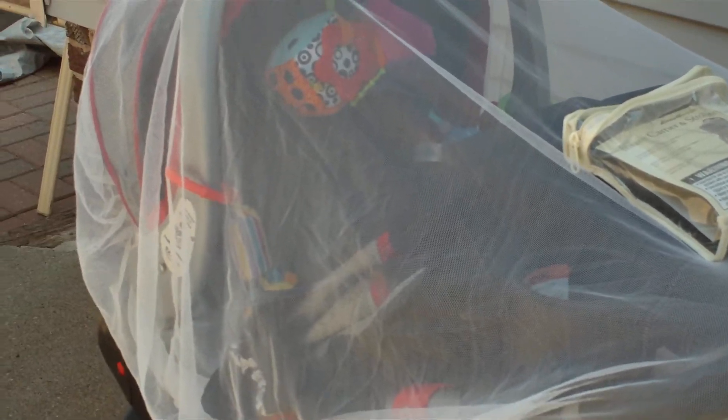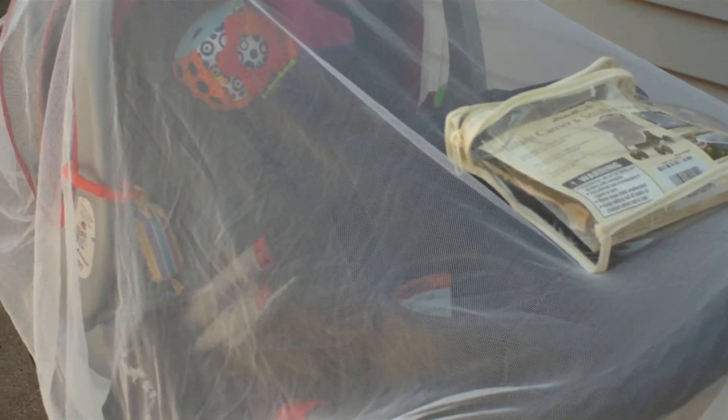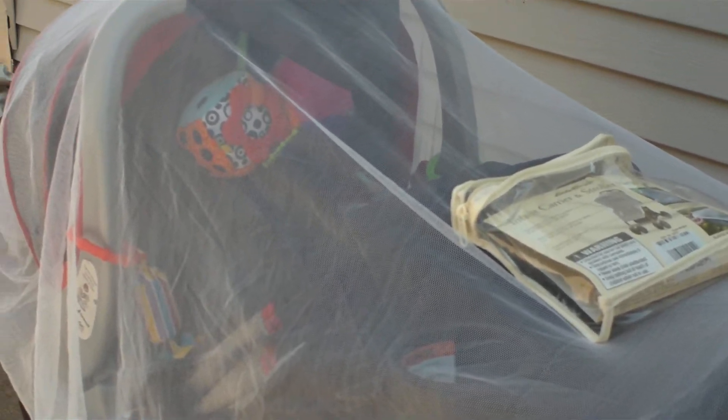We took it 4th of July when we were outside — it protects from anything. Even those really little bugs that bite. This has kept them away from her without blocking her view, like a blanket would. I got this at Target, and I don't remember exactly how much it cost, but I'm going to say it was around 5 bucks. Completely worth it, absolutely worth it.